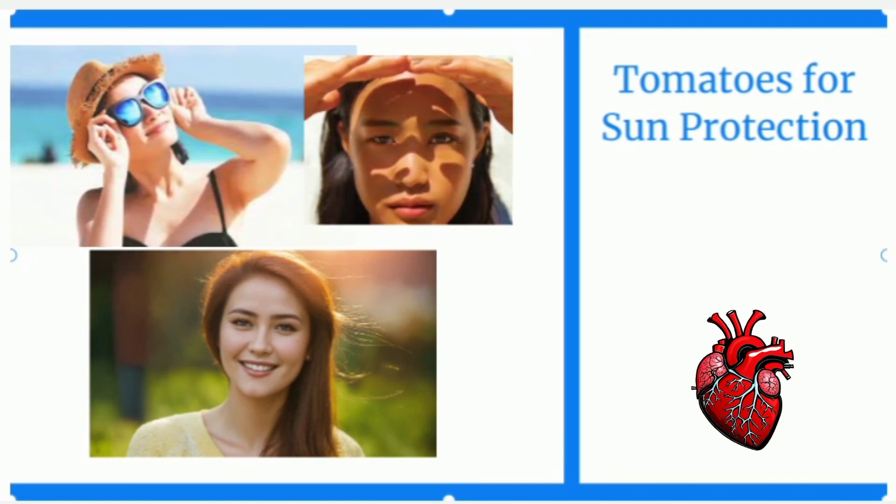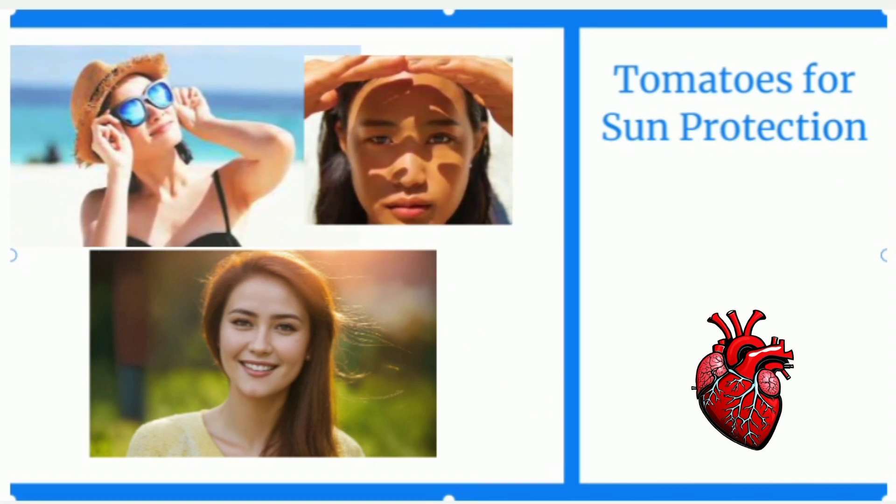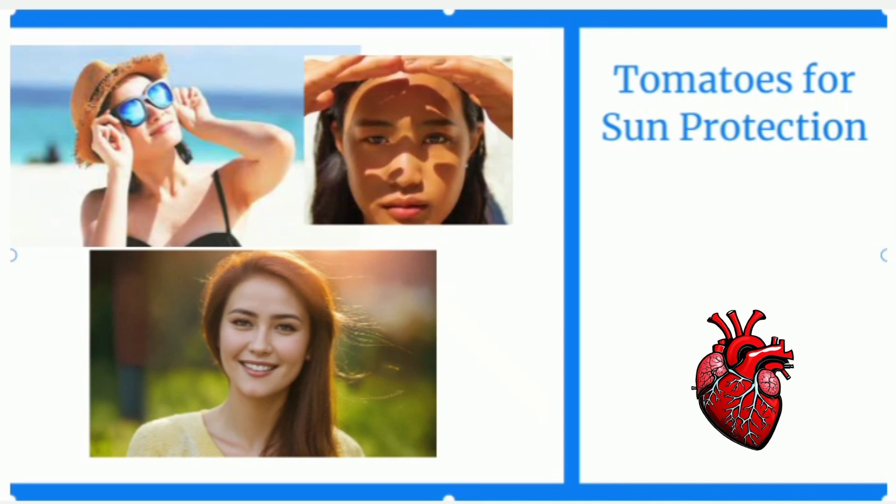Number four is sun protection. Lycopene, a compound found in tomatoes, offers natural protection against harmful UV rays. It works as a potent antioxidant by neutralizing free radicals generated by UV radiation, helping reduce oxidative stress and potential damage caused by the sun's rays.